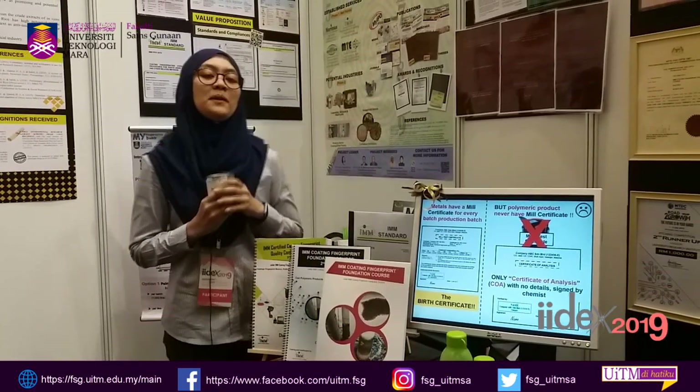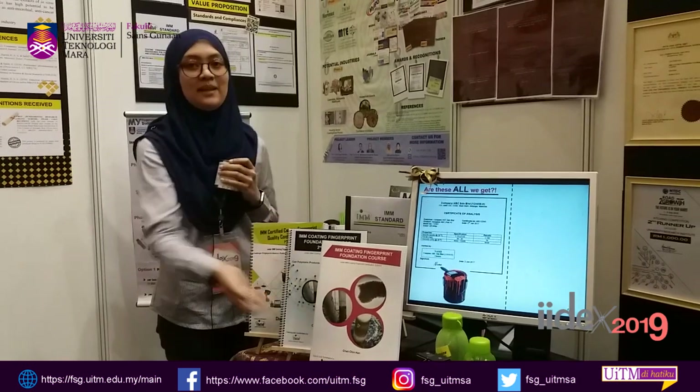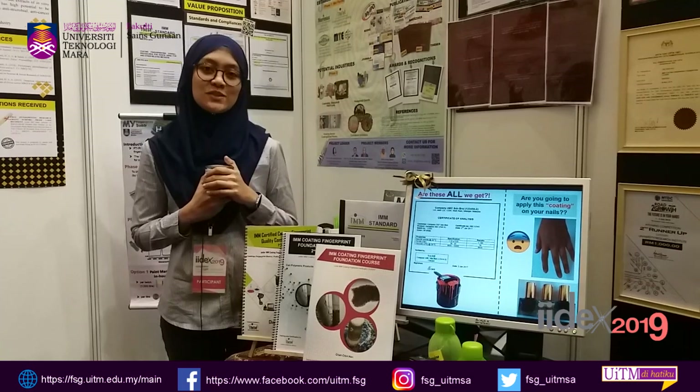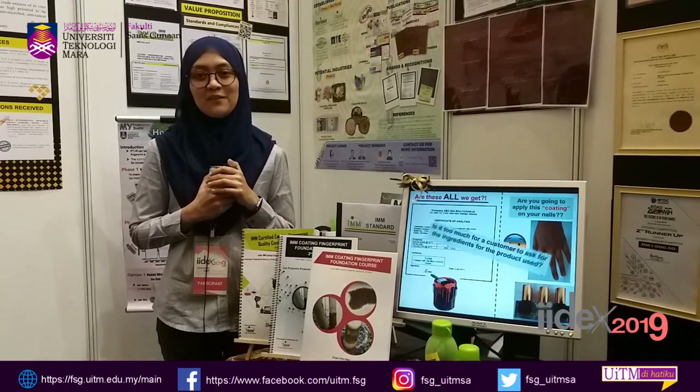Here, we are from the fingerprint body. We would like to introduce a quick and reliable technique to evaluate the quality and consistency of products by fingerprinting the product. To find out more, please come to our booth at 007309, Faculty of Applied Sciences.